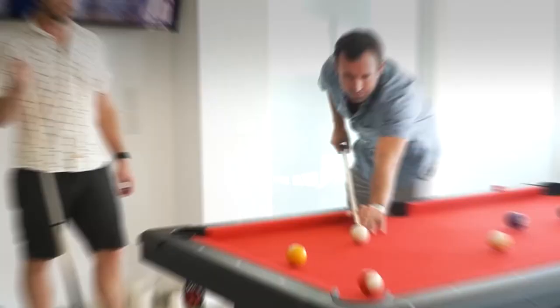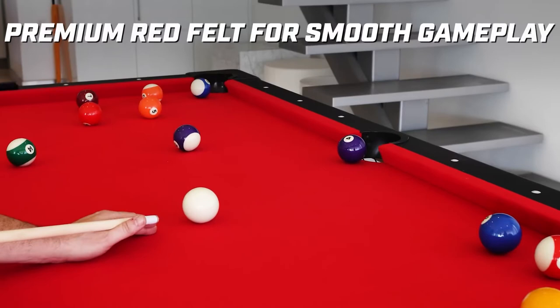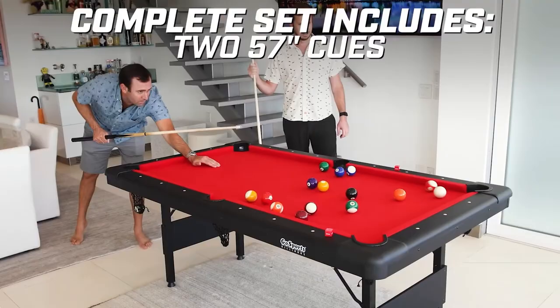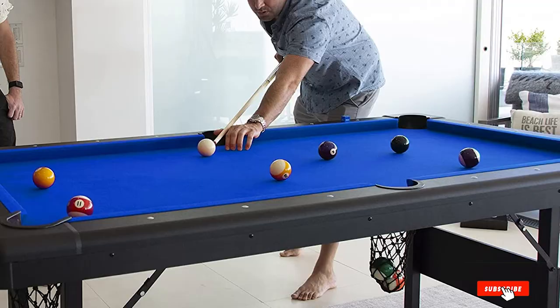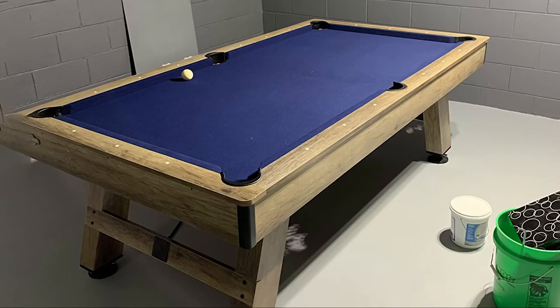You'll appreciate how this makes the balls roll evenly and true, but folding it up will require some help. The table comes with 15 regulation-size billiard balls, a ball rack, 2 cue sticks, two pieces of chalk, and a brush. If you want a true pool playing experience, this is a great option for many people.